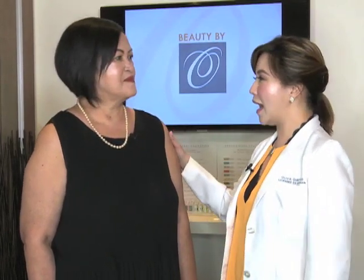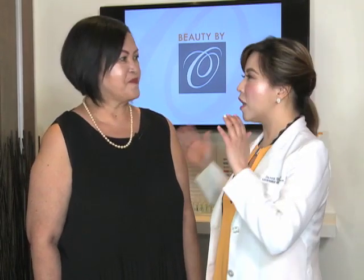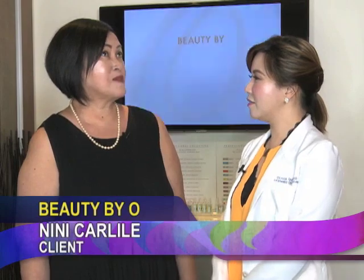With us right now is our client, si Tita Nini. So, ikukwenta natin sa mga ka-nation natin kung gaano ka nakatagal na pumunta dito. I've been coming here — seven years na.